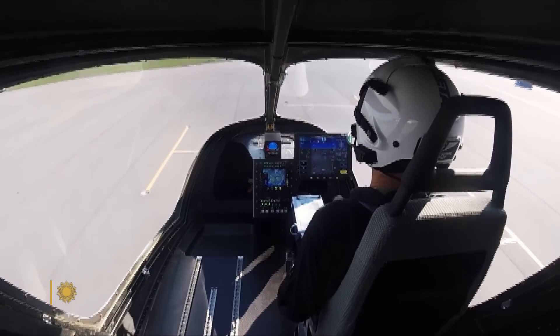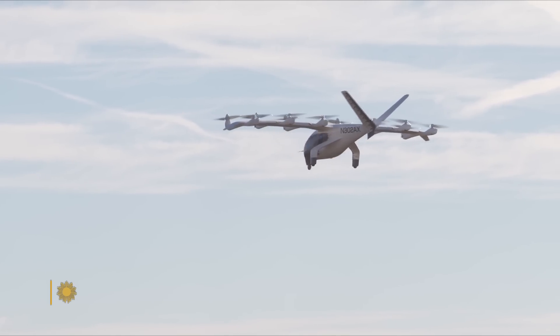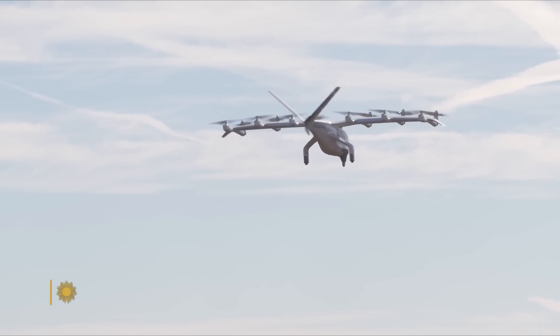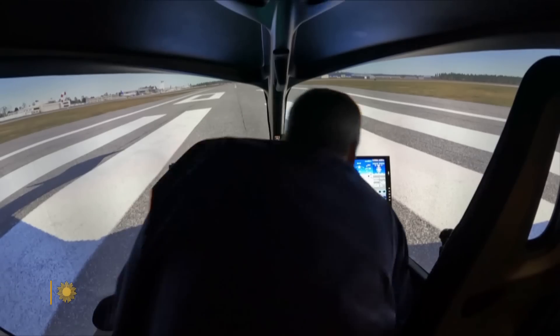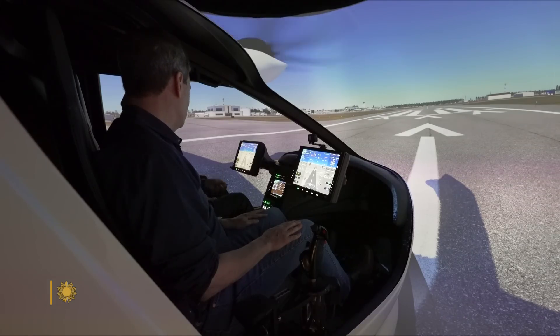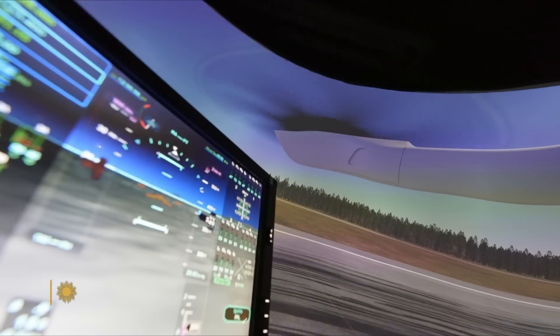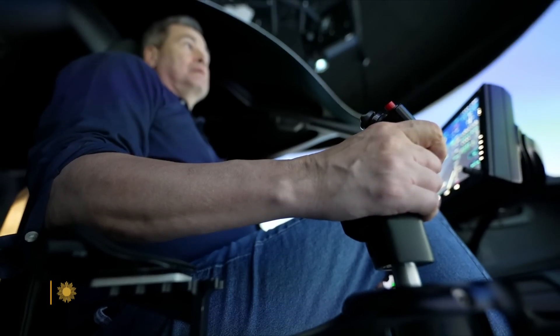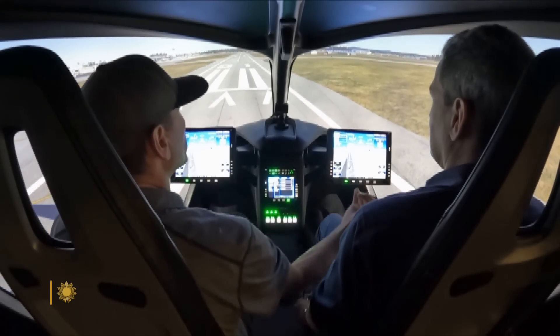Today, every airline has a desperate pilot shortage — that's one reason most eVTOLs will eventually be self-flying. In the 2030s and 2040s, there's going to be a very good chance you'll walk into an airplane where there's no pilot. But in the near term, the FAA will require a pilot. Beta pilot Chris Caputo showed me the controls in Beta's simulator — flying these planes isn't rocket science.